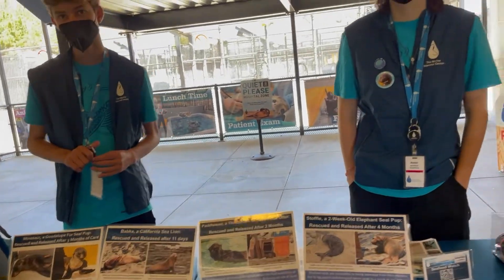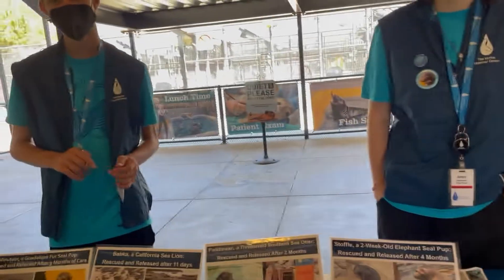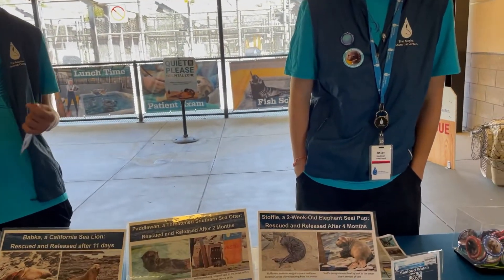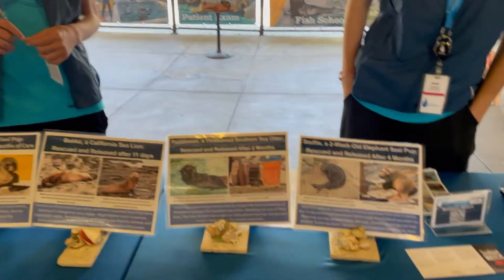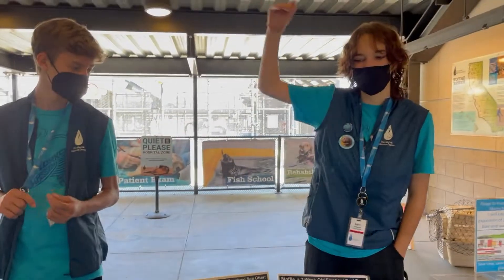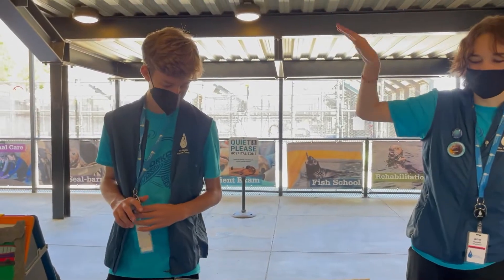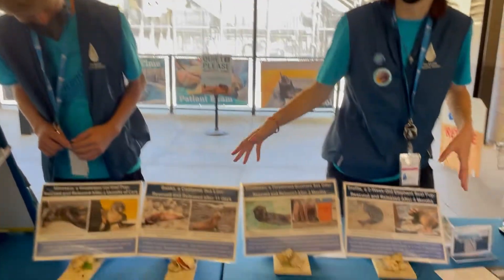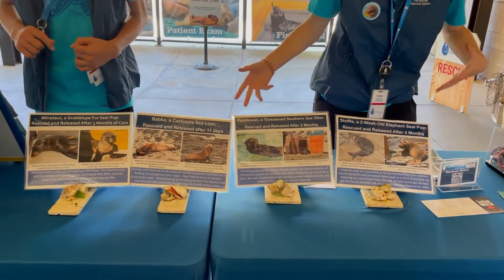Belugas belong to the same family of whales. Belugas are part of the family Cetacea, and we don't get belugas down here — they're an arctic species, so they live up north in places like Alaska and Canada. The seals and sea lions here are all part of the order Carnivora — they're not whales, they're not Cetaceans.